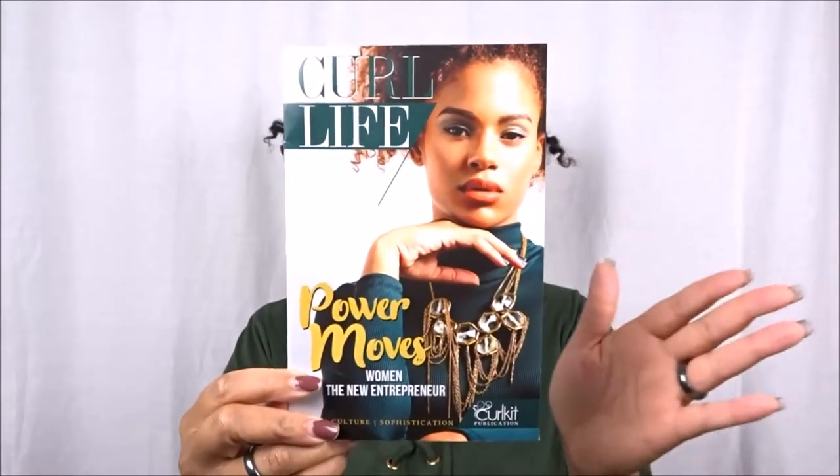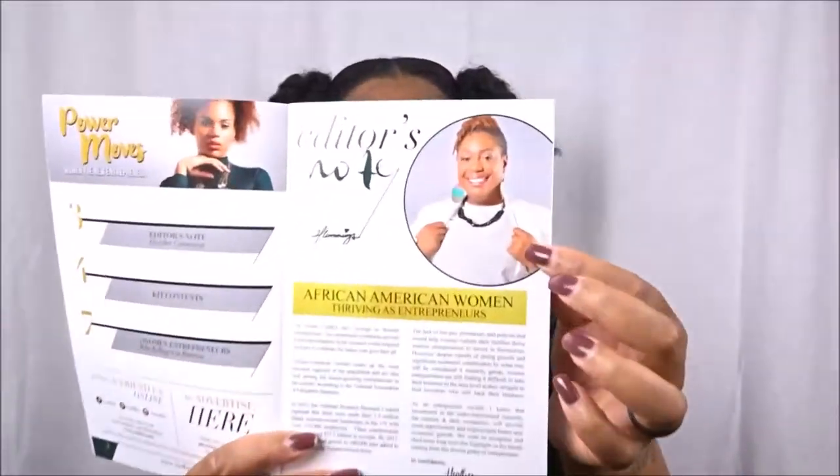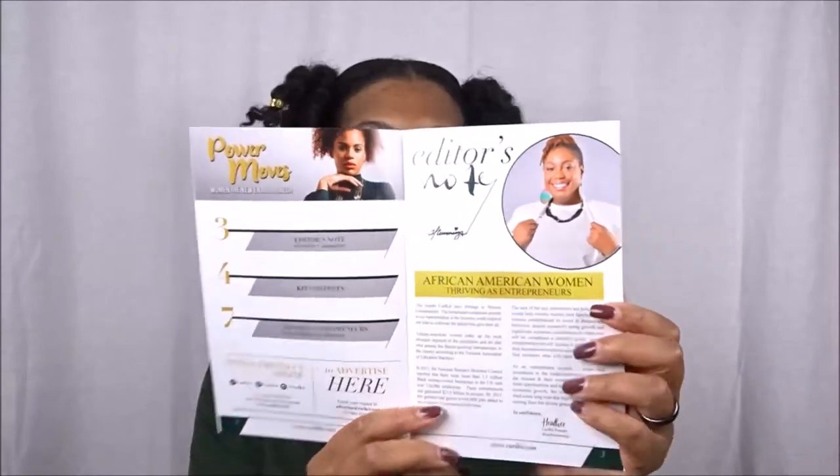I am now a newly aspiring entrepreneur myself, so I love this theme for this month. The pamphlet is beautiful. I always go over what's inside every single Curl Life booklet. It comes with the editor's note from Heather, the owner of Curl Kit — shout out to her. It says 'African-American Women Thriving as Entrepreneurs,' and I cannot wait to read this myself.